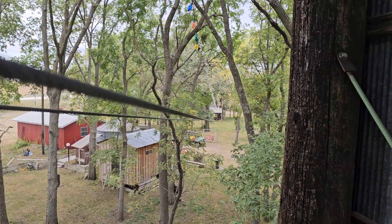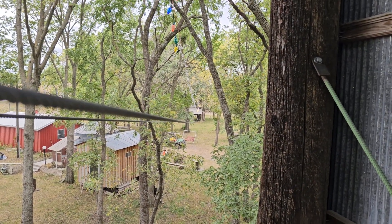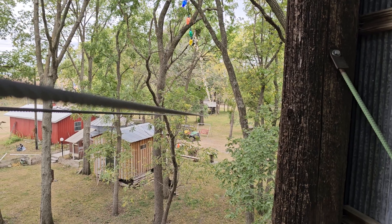Okay, here's your zip line apparatus. And you're looking at going down there at about six degrees. You're pretty much flying by the time you get down there — so I'm told. I haven't tried it yet.